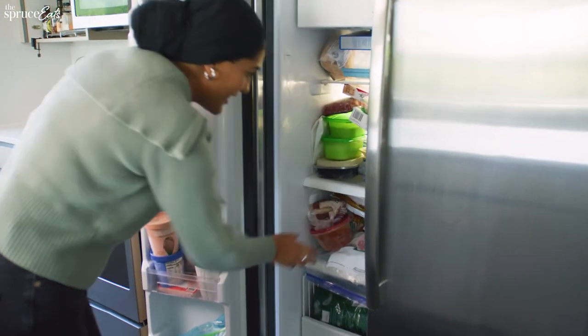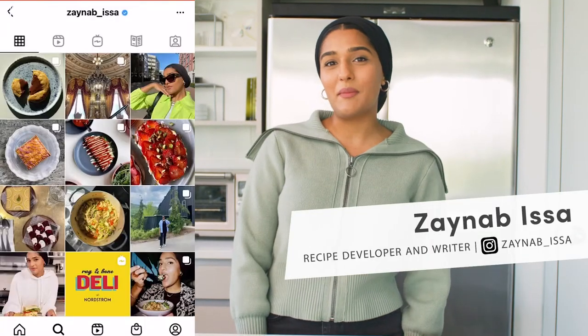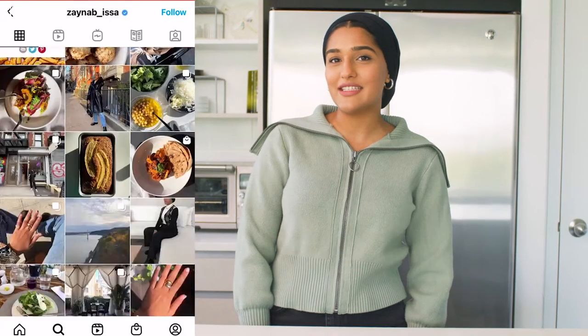My mom was like that. She used to cut off the fungus from a tomato and try to use it. And we'd be like, no. Just turning into my mom. Hi, my name is Zainab. I'm a recipe developer, writer, and food enthusiast based in Long Island, New York. And this is my fridge story.